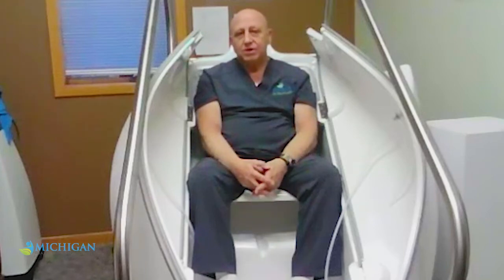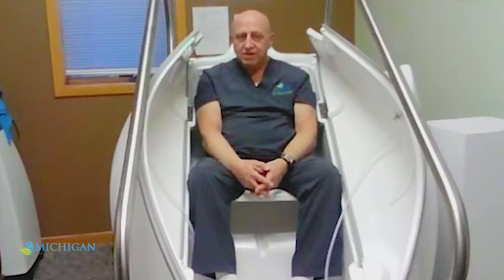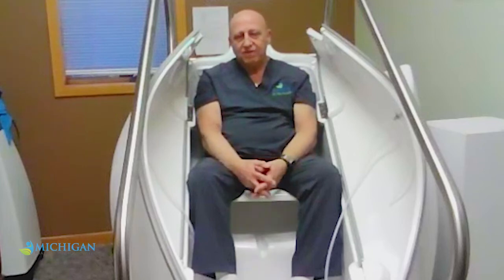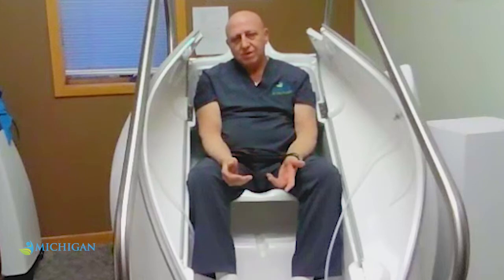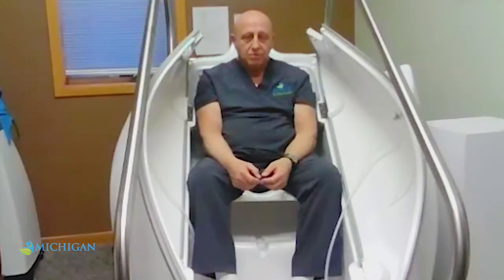It helps people with endometriosis who can't conceive. It helps with cellulite. It helps men with prostate issues. It helps ladies with breast issues, fibroids, and so on and so forth. The treatment takes about half an hour.